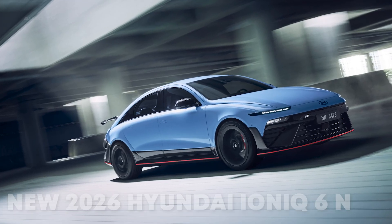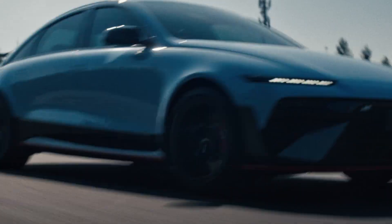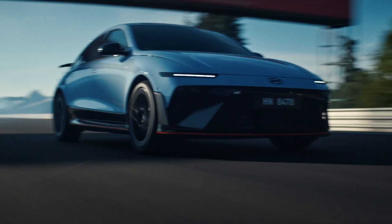What if I told you that Hyundai just dropped a 650-horsepower electric sedan that can outrun a Porsche 911 and looks like it came straight from a sci-fi movie?